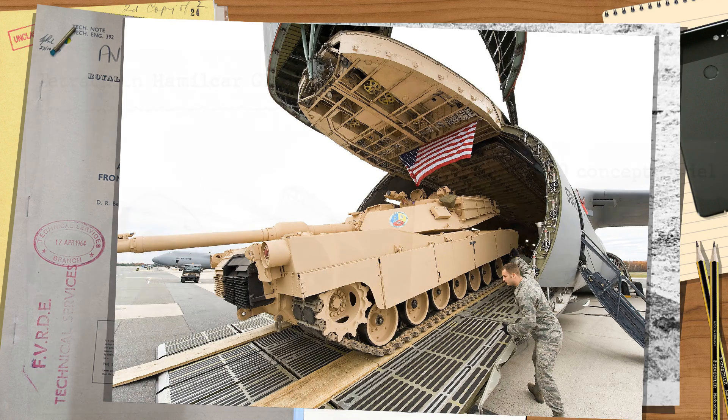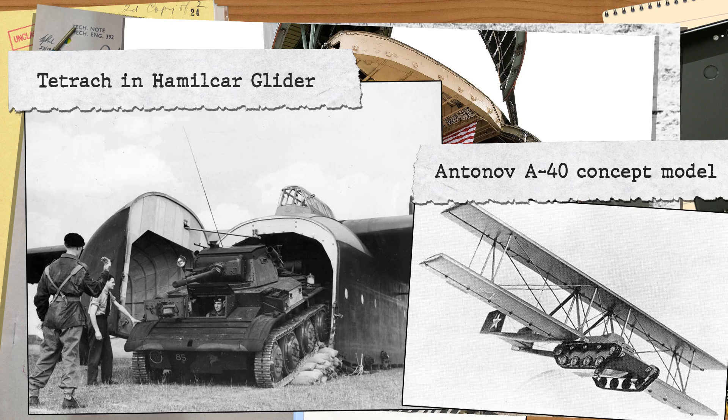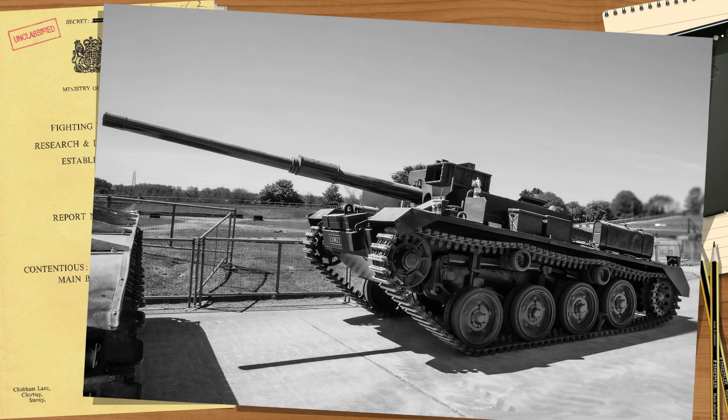Sure, light vehicles had been tested in gliders or slung under planes, and the Russians even considered strapping wings onto a light tankette, but prior to this nobody had properly tested the idea of chucking a 20-ton tank out of the back of a plane in mid-flight.